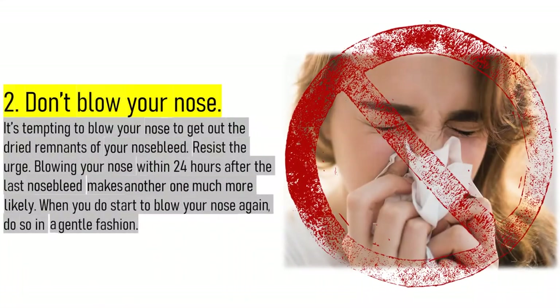2. Don't blow your nose. It's tempting to blow your nose to get out the dried remnants of your nosebleed, but resist the urge. Blowing your nose within 24 hours after the last nosebleed makes another one much more likely. When you do start to blow your nose again, do so in a gentle fashion.